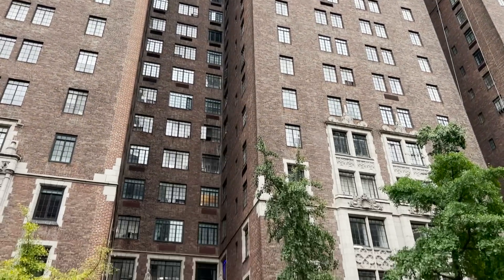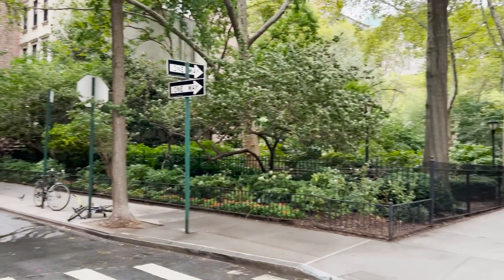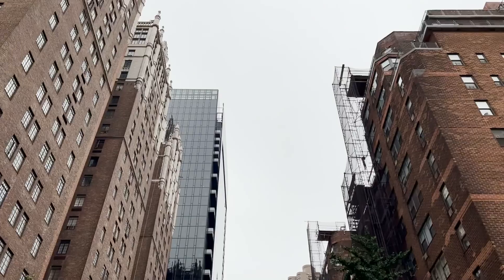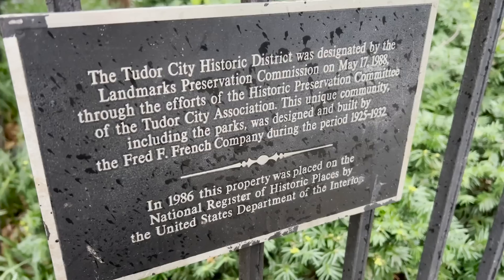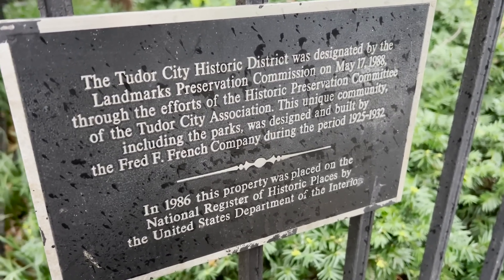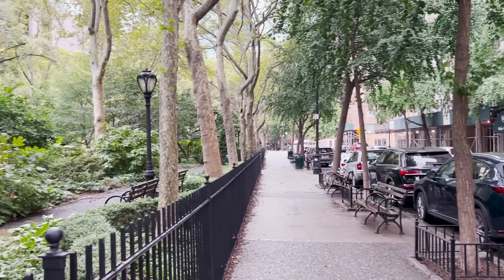The architectural significance of Tudor City is really interesting. Tudor City was built initially in 1925 by Fred French as a speculative development — one of the first residential high-rise communities in the world. It was built during the Garden City movement, where people wanted to have access to garden space and light. Commuting to the suburbs had just become available, but Tudor City really came about with the idea of: why commute when you can live in a garden city in the city?